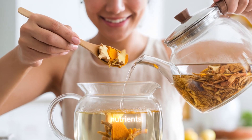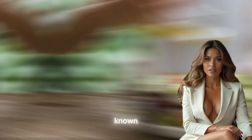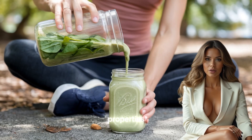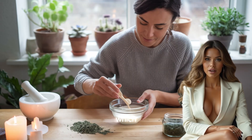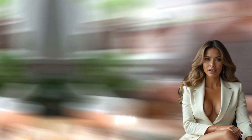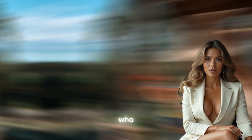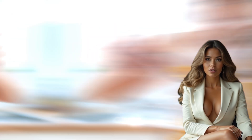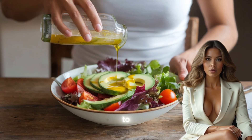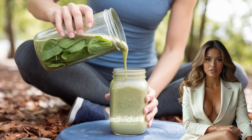One of the most important nutrients for joint health is omega-3 fatty acids. Found in fatty fish such as salmon, mackerel, and sardines, omega-3s are known for their anti-inflammatory properties. These healthy fats help reduce the production of inflammatory chemicals in the body, which can lead to decreased pain and stiffness in the joints. Omega-3 supplements such as fish oil can also be beneficial for individuals who do not consume enough fatty fish in their diet. Studies have shown that regular intake of omega-3 fatty acids can lead to significant improvements in joint mobility and pain relief, particularly in individuals with rheumatoid arthritis.